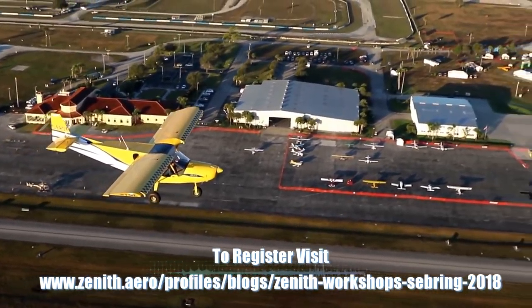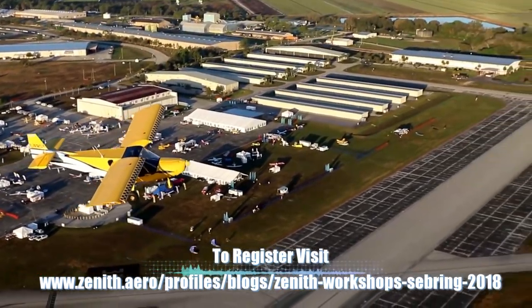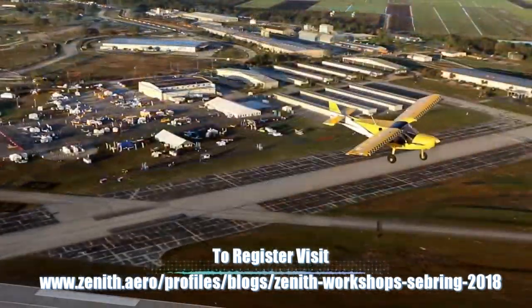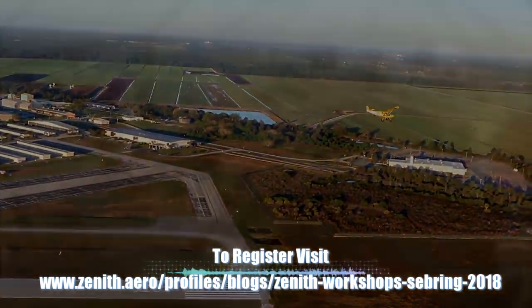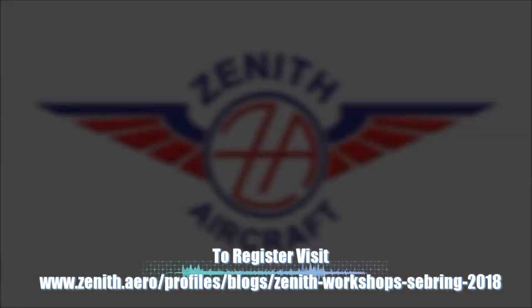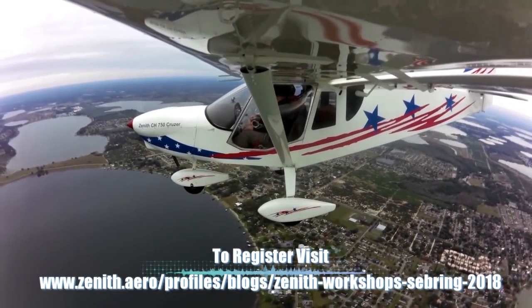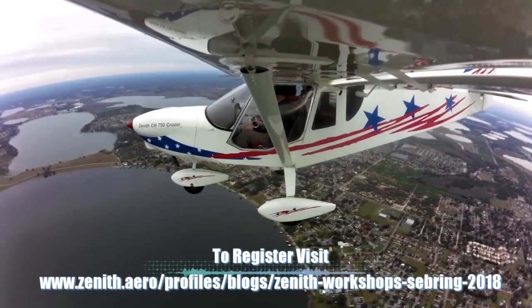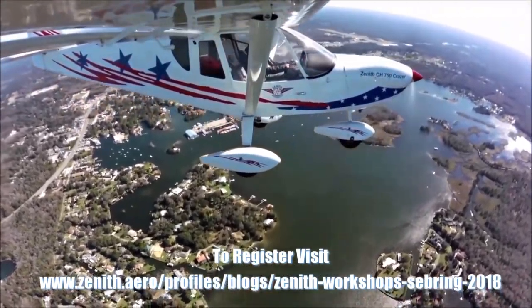So in a couple of days, will these folks go home with their rudders? Yes — most of our customers here are from Florida so they'll take their rudder home. We do have one gentleman who brought his family from Argentina, and he definitely can't take his rudder back on the airline, so we'll take it back and ship it either with the rest of the kit or something like that. People can come from anywhere in the world, and if they can't manage to get the part home, we'll work it out.